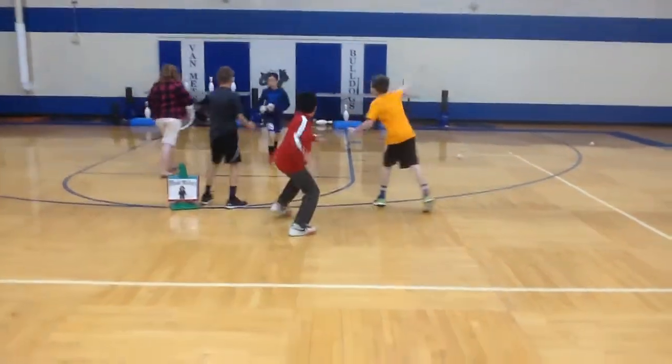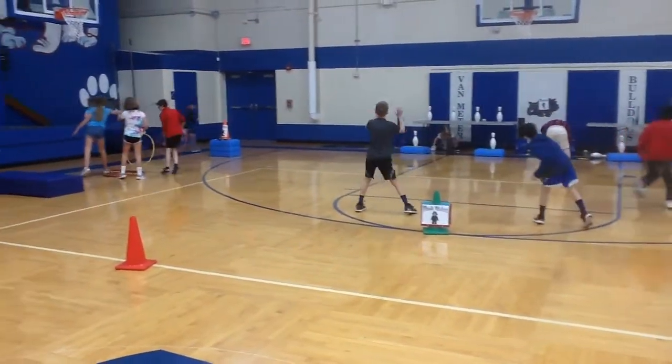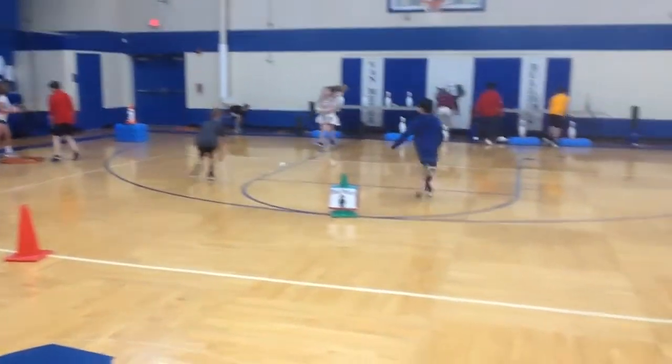Good morning. Happy Friday. Welcome to Van Meter. We have our final Friday SOS — Skills of Superheroes — going on today.